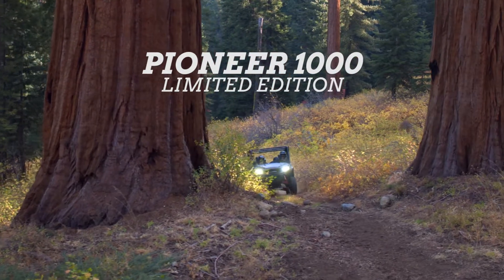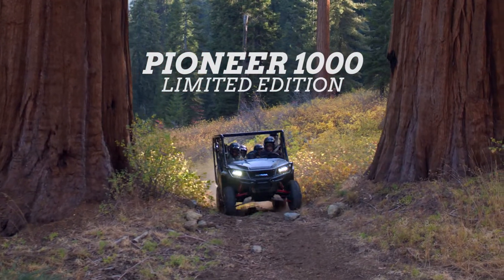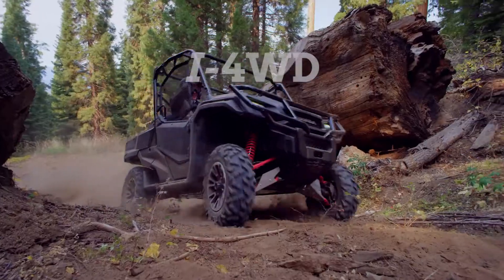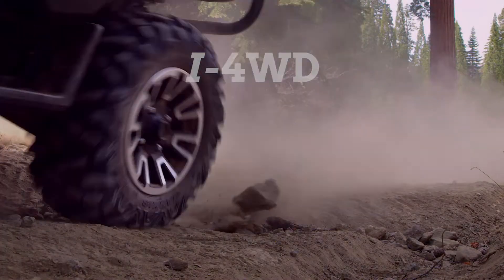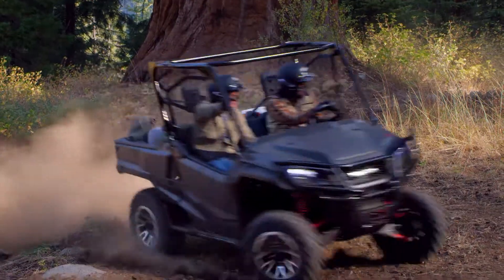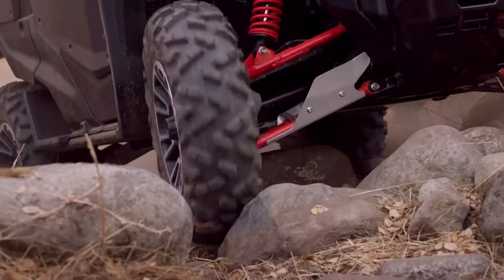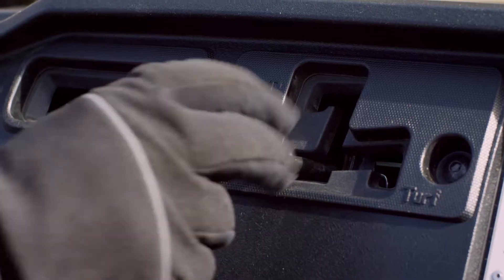The Honda Pioneer 1000 Limited Edition is loaded with great features, but the real standouts have to be three that are part of our i4WD system. The experience and expertise available through our automotive division gives us a huge advantage when it comes to cutting-edge four-wheel technology. Let's start with i4WD itself.